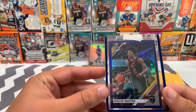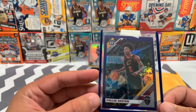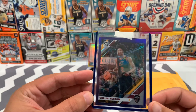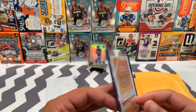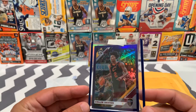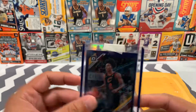Next one here is the Colin Sexton. This one's also second year Optic Purple. I think I was able to get this one for only a couple dollars, so his card prices are still way undervalued. Solid player for his rookie year — I think he put up almost 25 points a game, so he's kind of their go-to right now. Good output.